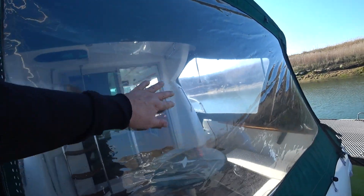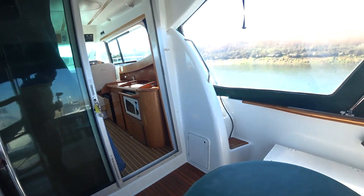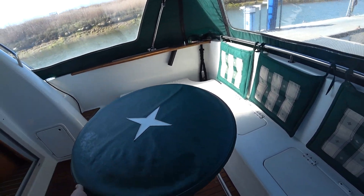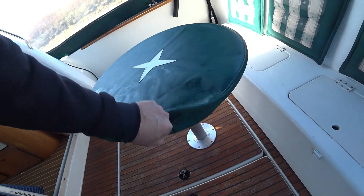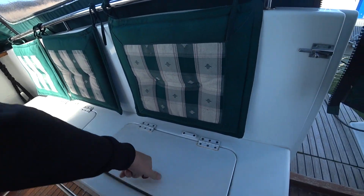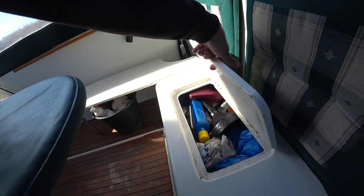Canvas looks in pretty good nick. The glass looks pretty clear. So here I come. Got a nice round table — doesn't look too bad. Storage, storage.